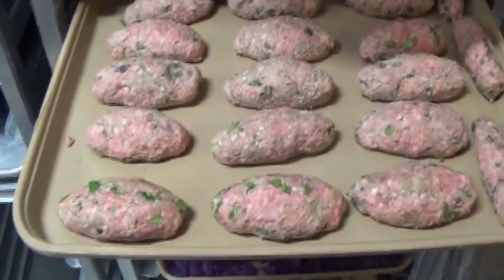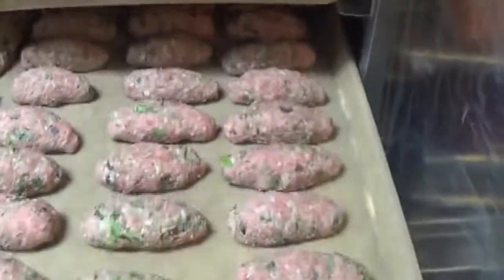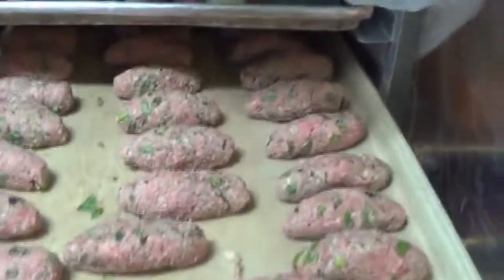Here we have the infamous lamb skewers. Scott spent nearly an hour today making all of this. Look at the potatoes for your roasted garlic lemon potatoes. There's food everywhere.